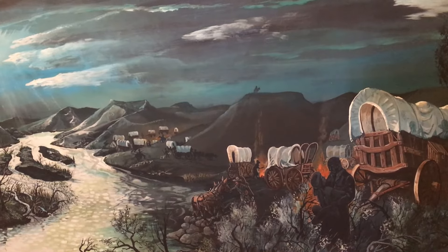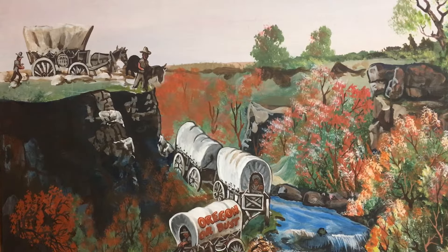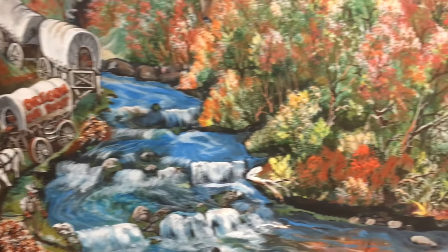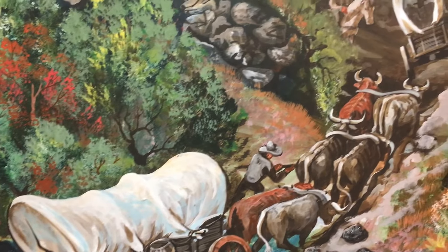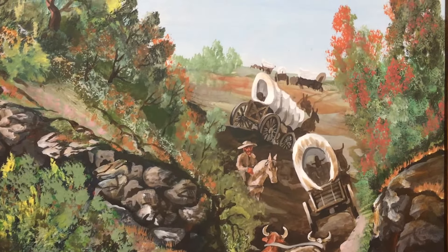The Oregon Trail was once used by pioneers who spent months on the trail traveling west to destinations like Oregon, Utah, and California. After the railroad came along, the 2,000-mile trail was mostly forgotten, but in the 1970s it was declared a National Historic Trail commemorating its impact on the American West.